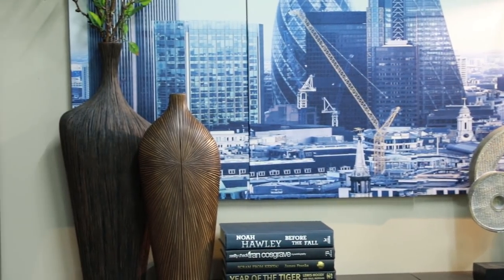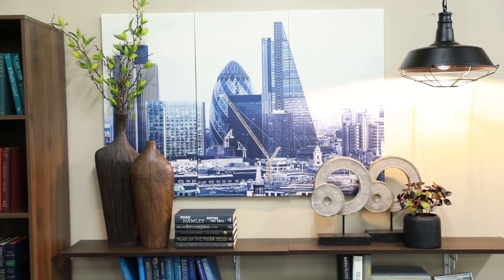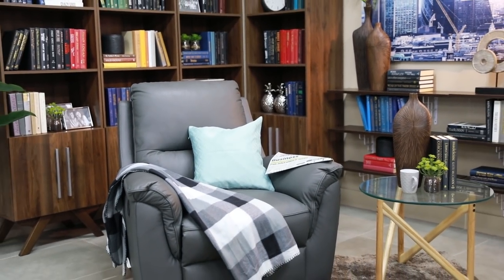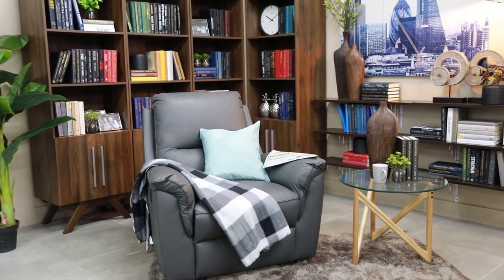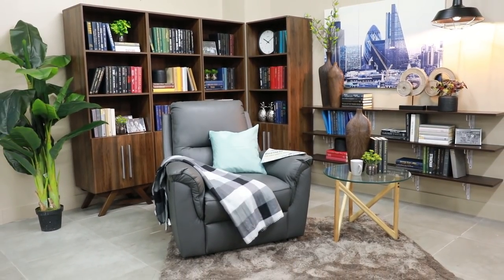Lastly, because the room feels so dark and musky already, like a total man cave, we shall add a pop of color that will complement the entire room — this wall art. And we're done — take a look at our masculine style reading nook.